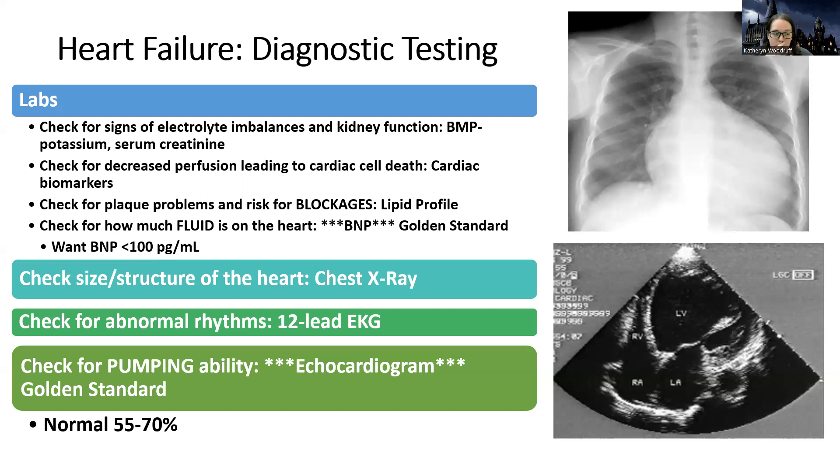The normal ejection fraction is 55 to 70%, meaning 55 to 70% of the blood in the left ventricle gets pumped out — and that's normal. With heart failure, patients will be less than that. They might start with an ejection fraction of 40 to 45%. People with advanced heart failure can get down to less than 5 to 20% function. If less than 5% of the blood in the left ventricle is getting out to the body, that is severe poor perfusion and severe failure. So this is how we look at pumping versus fluid status — the two main problems in heart failure.